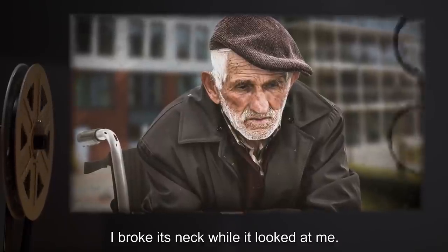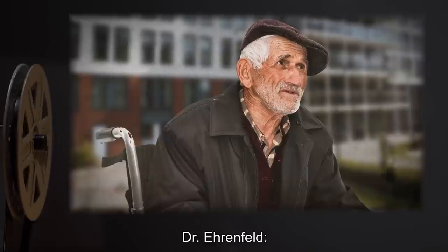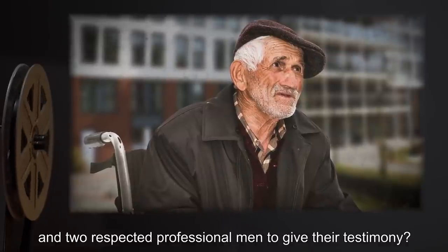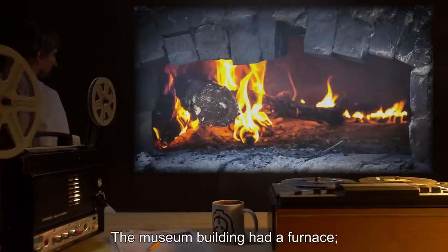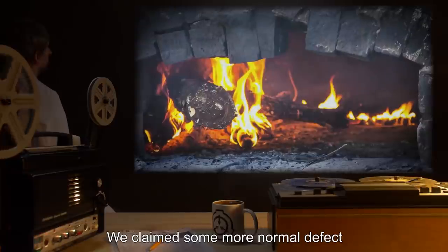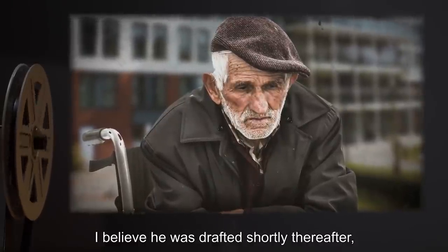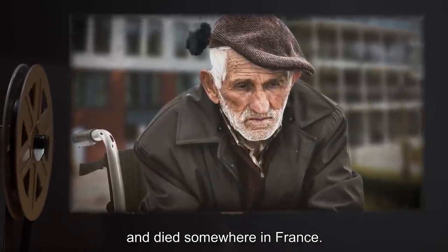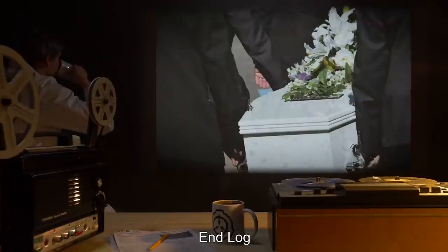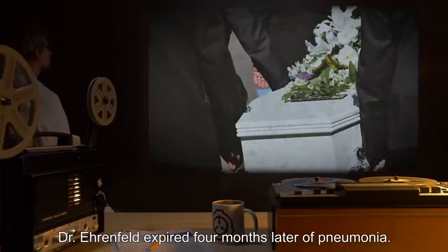Dr. Ehrenfeld: It began to laugh. And I killed it. I broke its neck while it looked at me. Interviewer: Were there ever any questions or consequences? Dr. Ehrenfeld: In 1942, with the country at war and two respected professional men to give their testimony? No. The museum building had a furnace. I disposed of the infant's body myself. We claimed some more normal defect had taken the lives of mother and child. The husband was a drunkard and cared for nothing but her life insurance policy. I believe he was drafted shortly thereafter and died somewhere in France. And I left my practice almost immediately. I never delivered another child. End log. Closing statement: Dr. Ehrenfeld expired four months later of pneumonia.